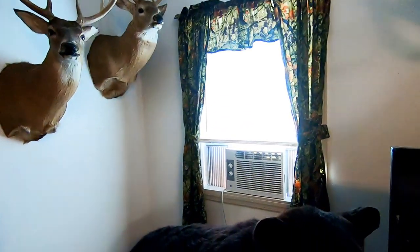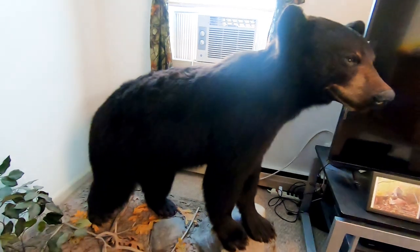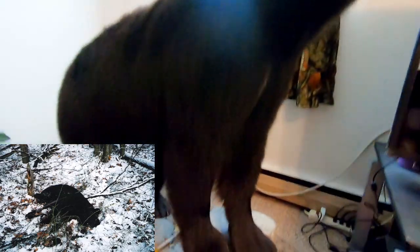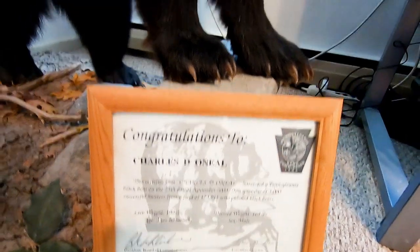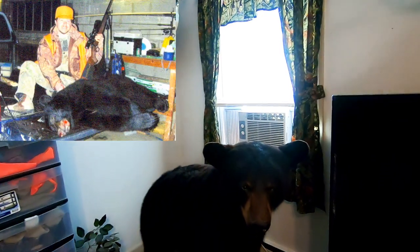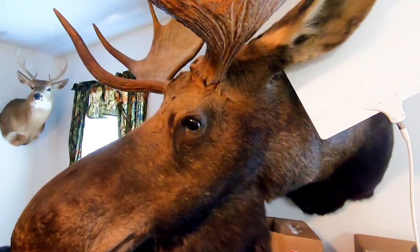There's my bear — I got it in 2003. Anytime I ever went bear hunting — I think they still do this — you get a little diploma-type thing for getting a bear in Pennsylvania.